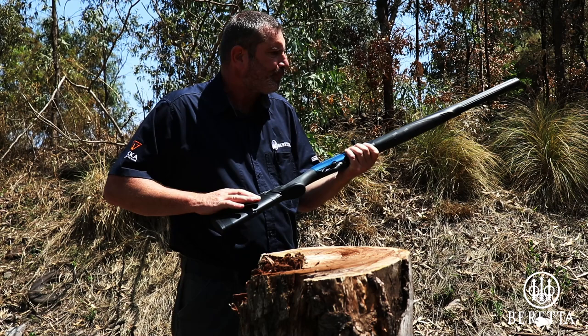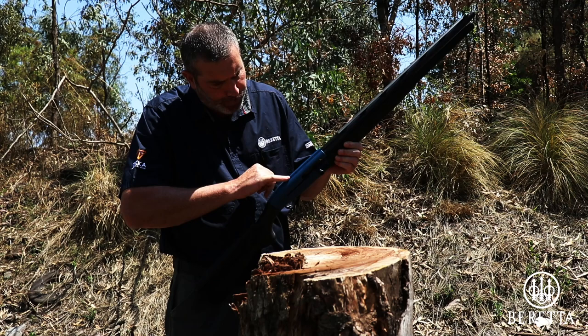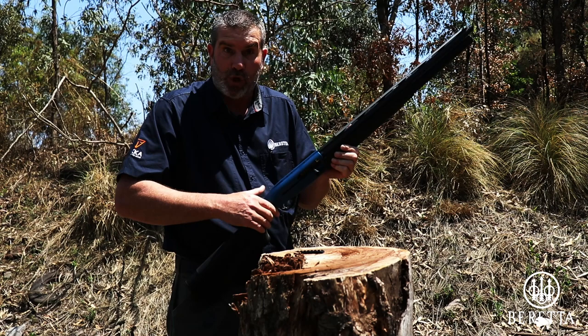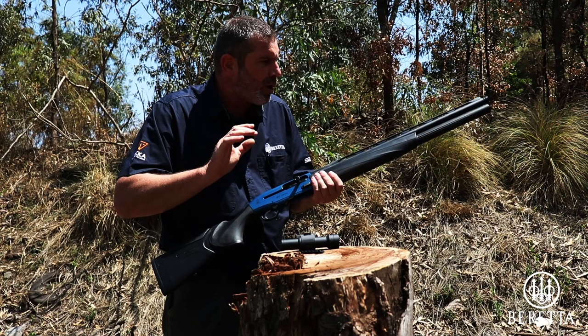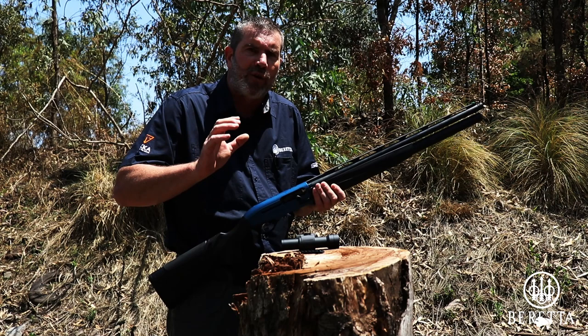Another really nice feature is the receiver — a beautiful anodized blue receiver, very sporty, with '1301 Comp' etched into it. It's drilled and tapped so you can fit either a short tactical rail or a longer rail on top, which is handy if you want to fit an optical sight — for example if you want to shoot slugs or go shoot bush pig at night. Beretta highly recommends that the tightest choke used in these shotguns is improved cylinder, which gives adequate accuracy without jeopardizing the choke or barrel.